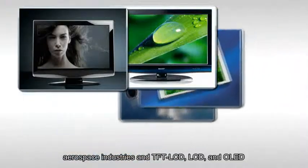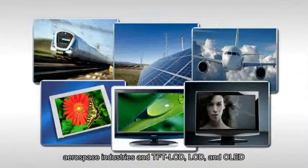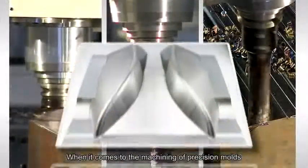Target industries include plastic injection molds, aerospace industries, TFT LCD, LCD, and OLED. When it comes to the machining of precision molds, the All-New Infinity provides unsurpassed accuracy.